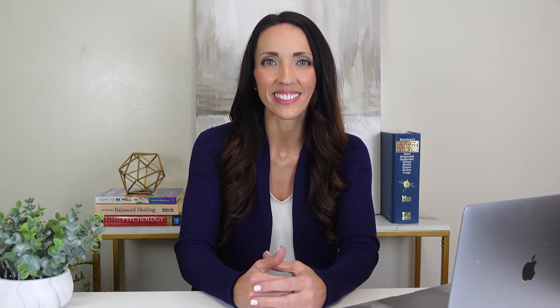Stay informed, stay healthy. If you found this video helpful, give it a thumbs up and share it with your friends, because you never know who might need this info. Until next time, this is Crystal signing off from Diagnox Health — take care and stay well.